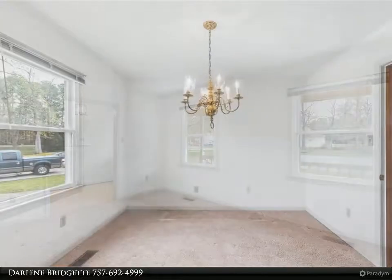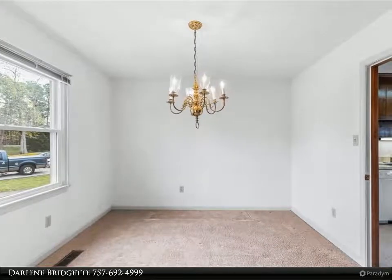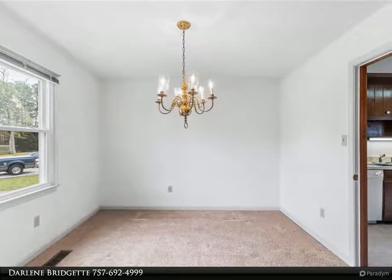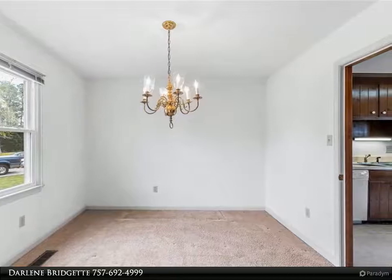The family room has a vaulted ceiling and gas fireplace, which leads into a large eat-in kitchen with a built-in desk. There are plenty of cabinets, countertops, and skylights. Off the kitchen is a large utility room with washer and dryer plus an upright freezer.